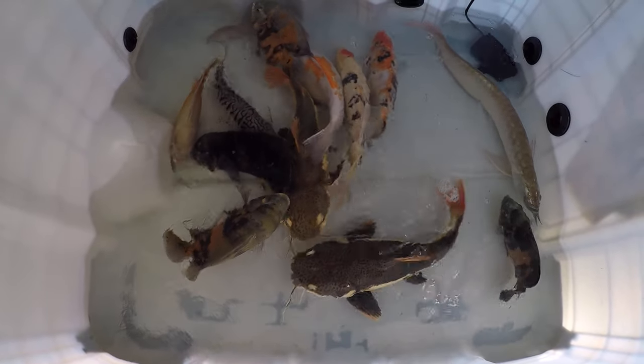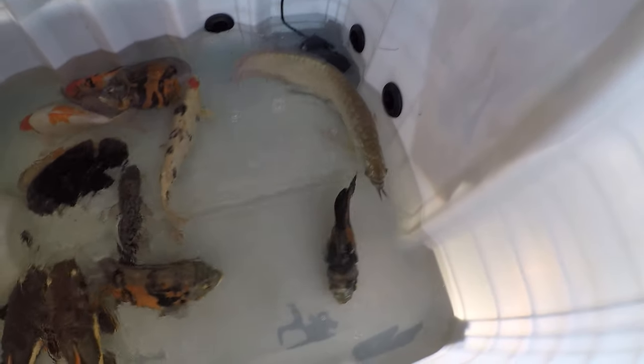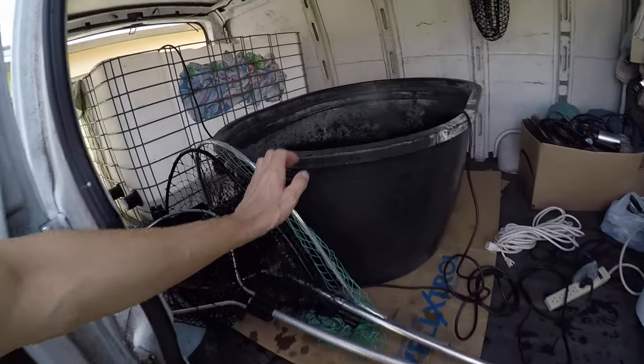These are the bigger guys: five Oscars, two red tail catfish, tiger shovelnose, three koi, one big pike cichlid, and an arowana. We're ready to go. The smaller guys are mostly hiding in the pipes, so you won't be able to see too much. We're done with the acclimation, so we're ready to start transferring them. We'll begin with the biggest and most valuable fish, then move on to the smaller guys.